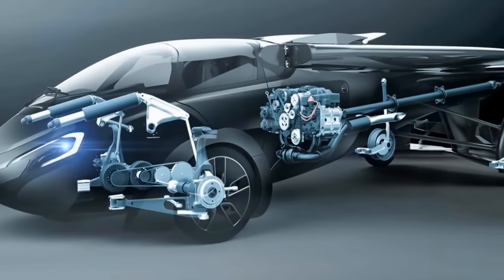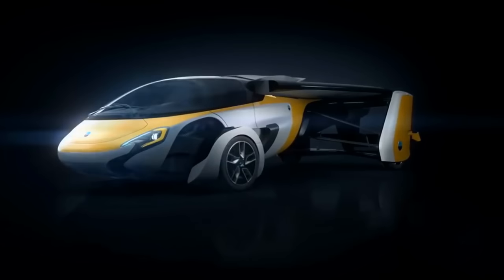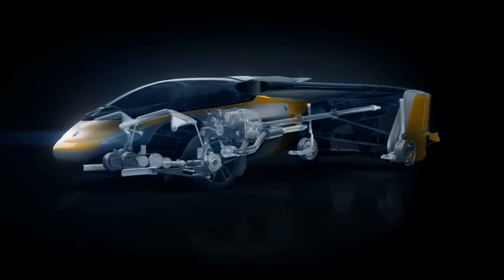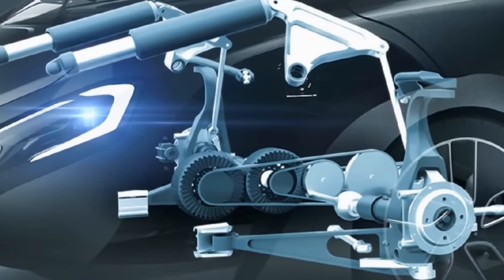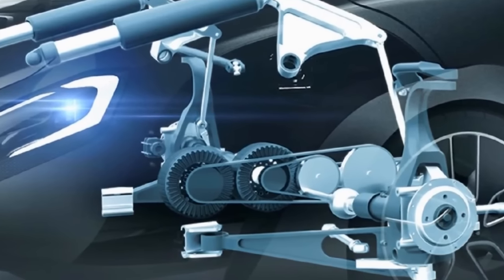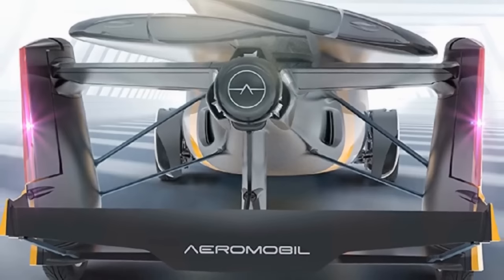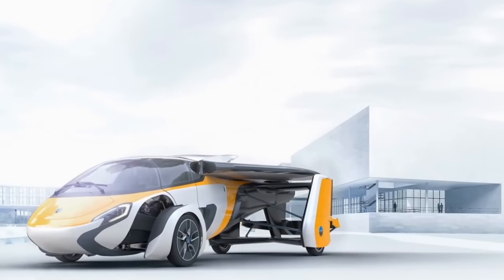It's powered by a two-liter four-cylinder internal combustion engine while flying, producing 300 horsepower for a top speed of 224 miles per hour with a cruising range of about 750 miles. When driving, power comes from a hybrid electric system offering 110 horsepower for a top speed of 100 miles per hour. Deliveries are expected to start in 2020, with prices ranging from $1.2 to $1.6 million.